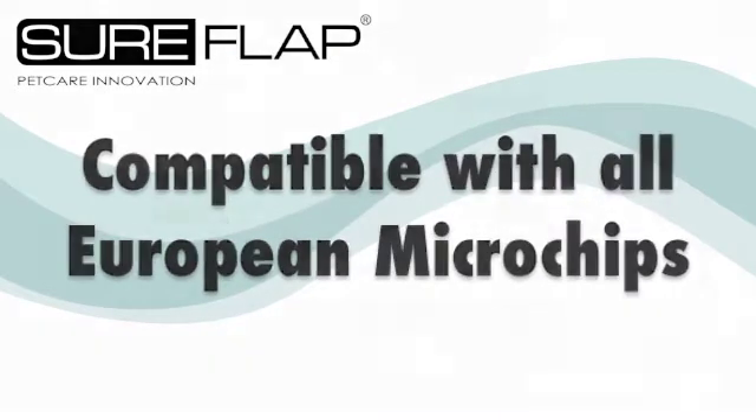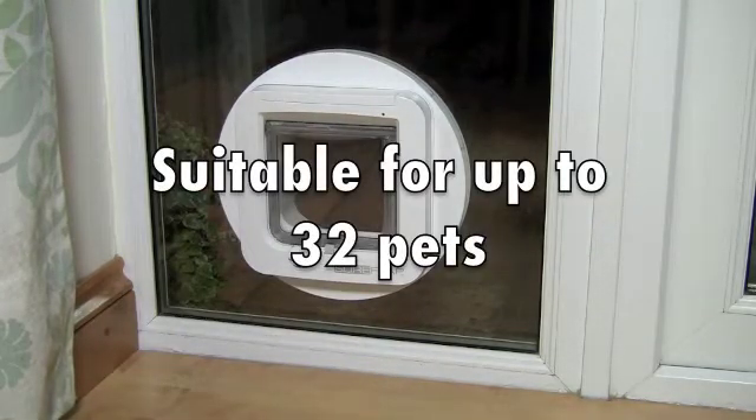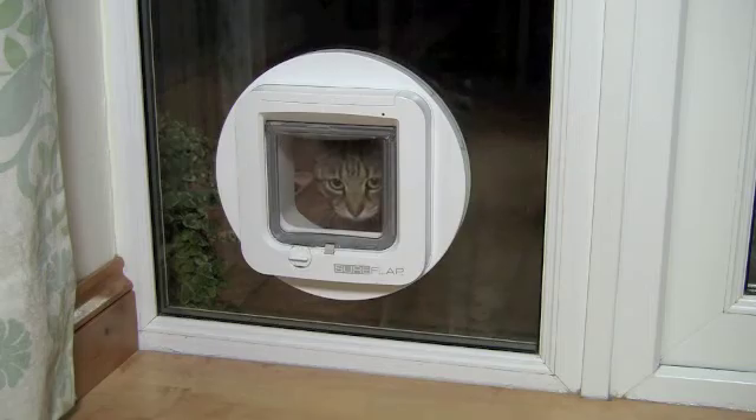Sureflap is compatible with all European identification microchips and can store up to 32 microchip numbers in memory, so it's ideal for multi-pet households.